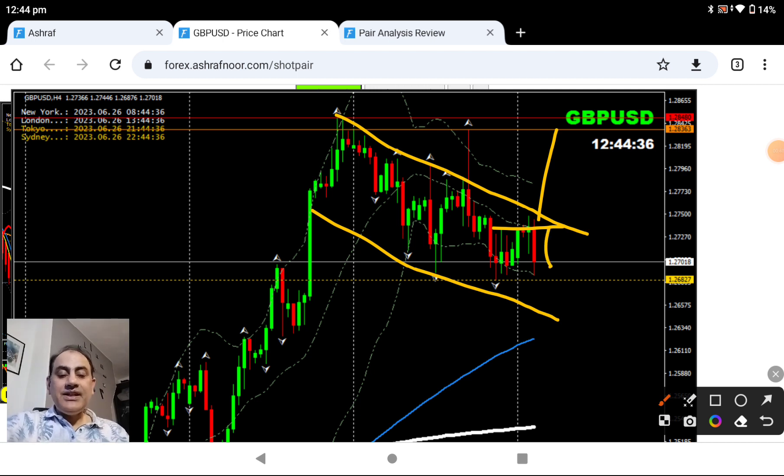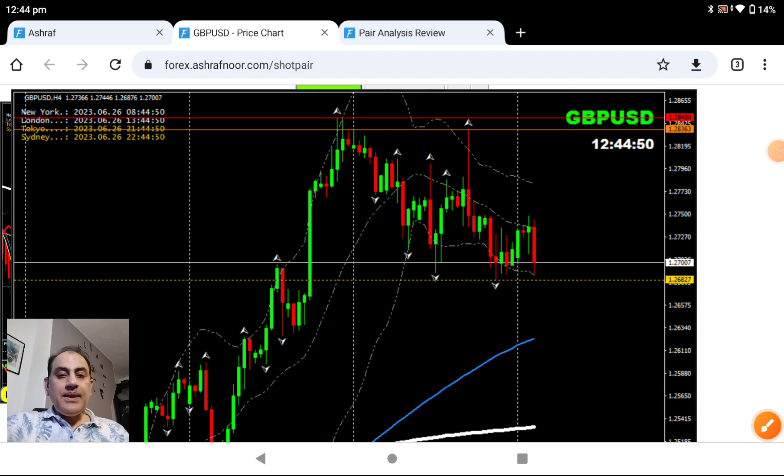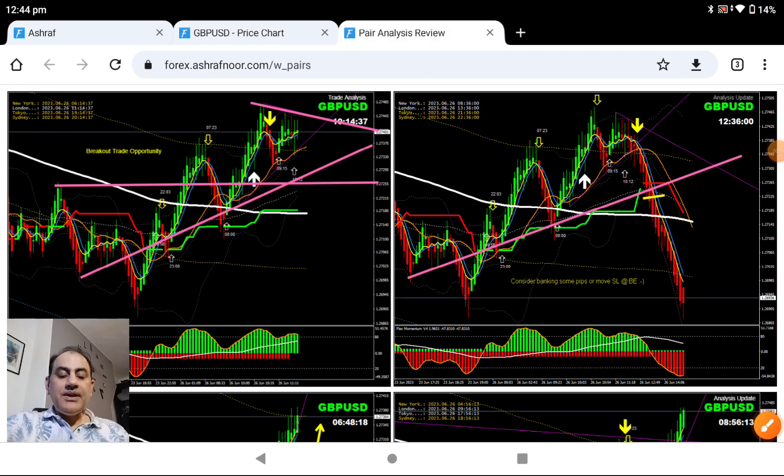Being an intraday trader, we always look at the pattern, and based on the pattern and the four-hour bias, we look for the trade. Looking at the intraday analysis — price respected here, and this is the area where price nicely broke and struggled into it. Price developed a head and shoulders pattern on the intraday, while on the four-hour chart price was at the major support/resistance level.